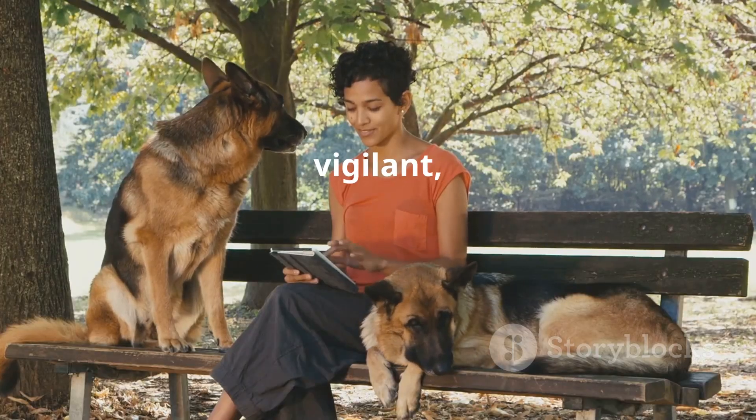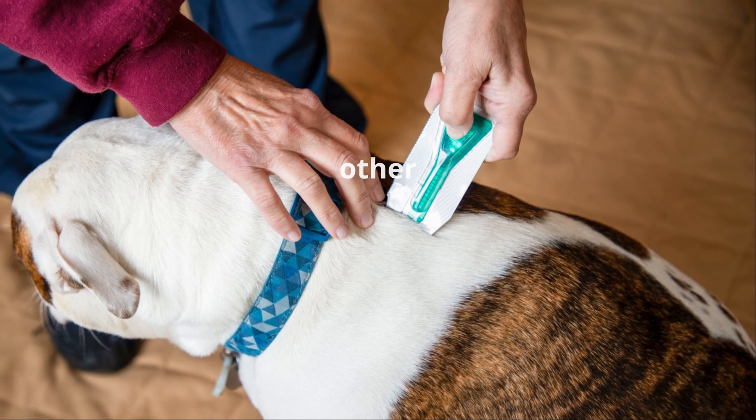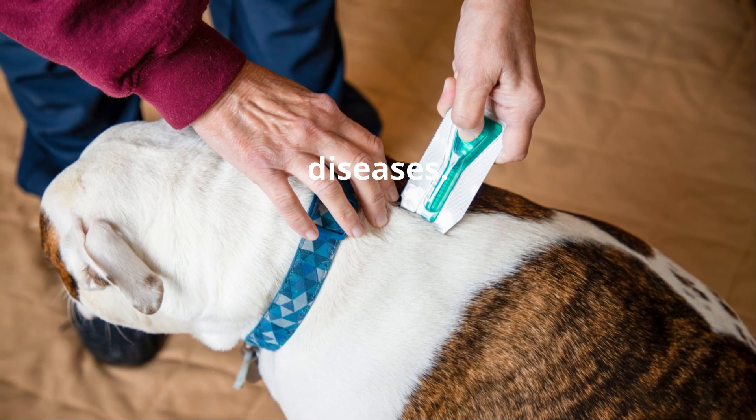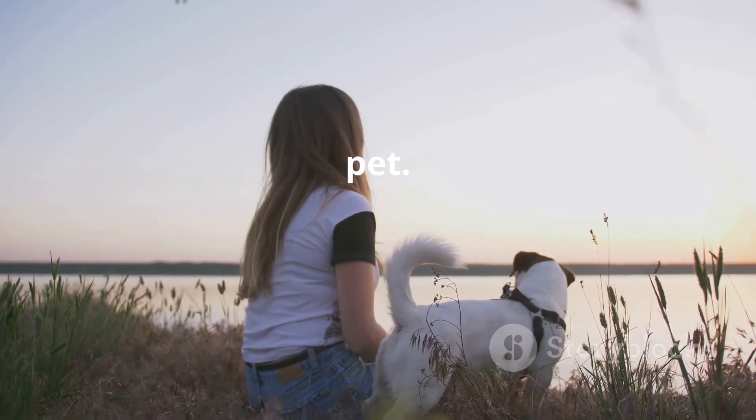By staying informed and vigilant, you can ensure that your furry friend remains protected from Ehrlichiosis and other tick-borne diseases. Remember, a little prevention goes a long way in ensuring a bright future for your beloved pet.